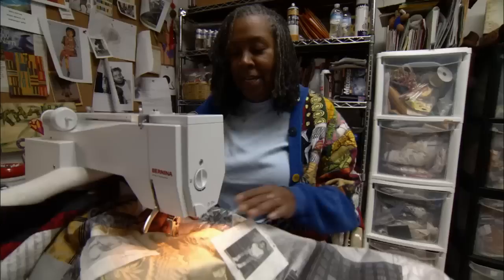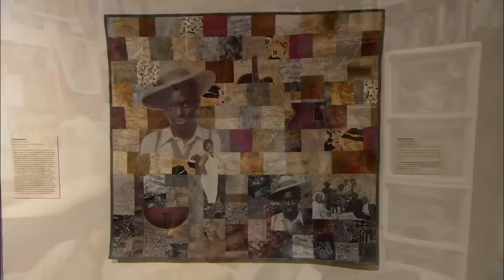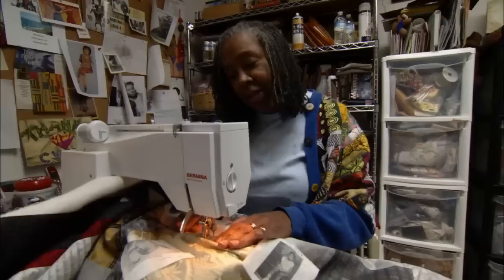Sometimes I become so attached to some pieces that I can't sell them, and I decide I have to keep them for myself. I've been feeling that way about Saturday Night Rhythms. Someone wanted to buy it right away, but the more I look at it, the more I think I may not be able to do that.